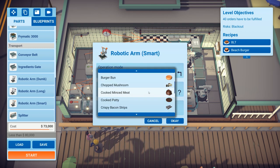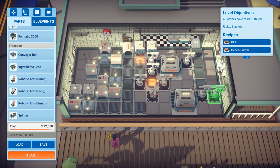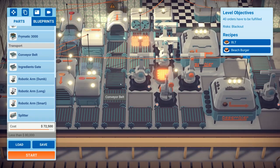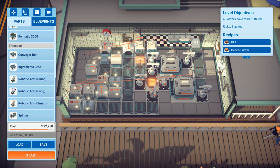Dispensing the grilled mushrooms. The items go in there, get picked up and put on the grill. The conveyor belt turns and a dumb robotic arm goes straight in.